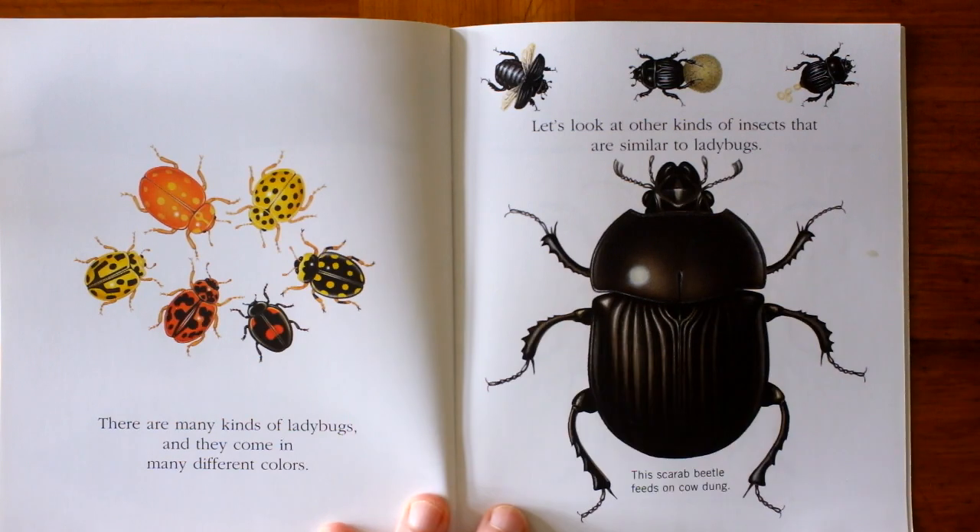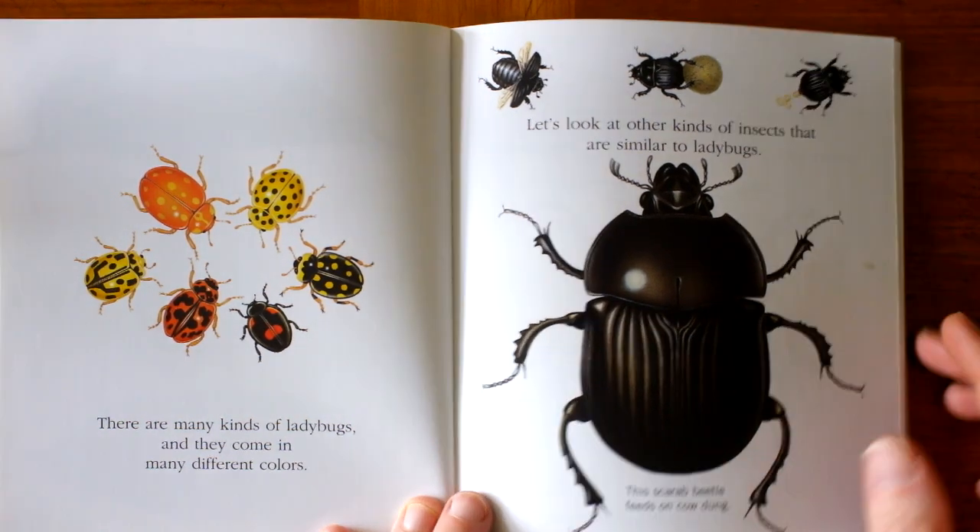There are many kinds of ladybugs, and they come in many different colors.